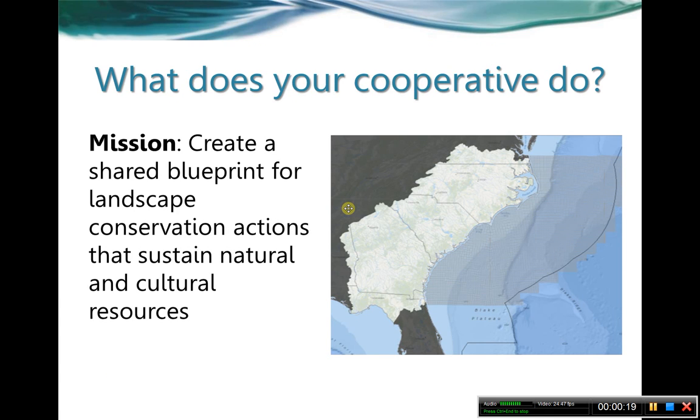First off, we always start with the mission of your cooperative. This was a three to five year mission set a couple of years ago: to create the shared blueprint for conservation actions for natural and cultural resources — basically, what do we want the conservation future of the South Atlantic to look like? You can see here the boundaries of the South Atlantic, going from the edge of the Appalachians all the way 200 miles out into the marine environment.